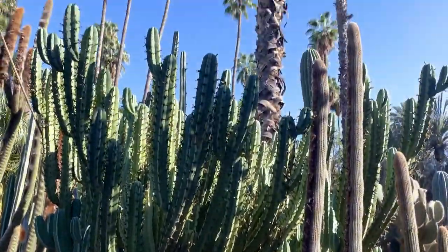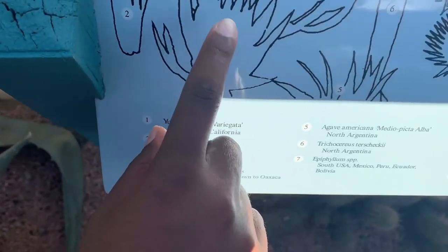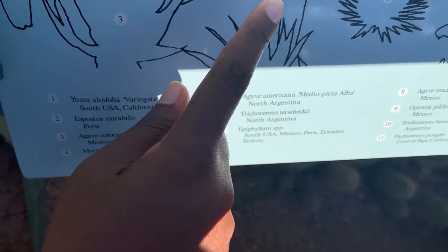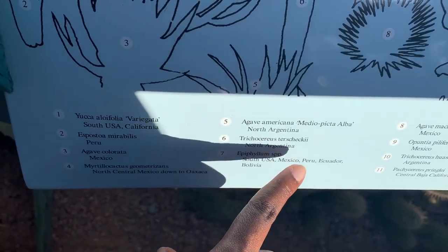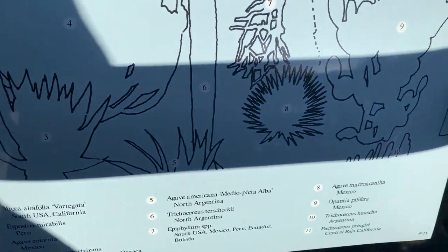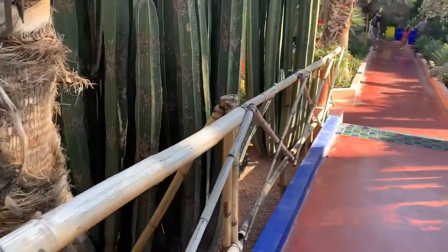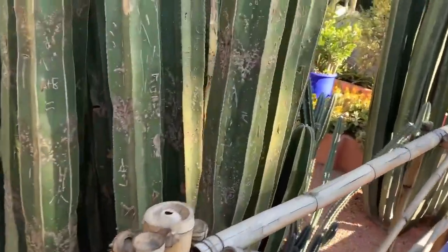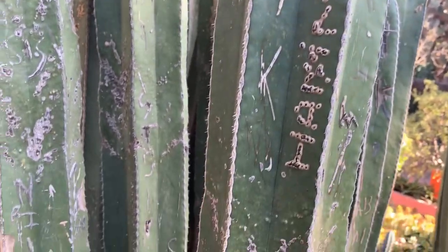I always wonder which one is what — what's the name of each cactus? It tells you based on the picture, but how do you know which one is which? The tallest one was number 6, came from North Argentina. Did somebody carve their name on this one? Looks like a few people did — carving their names on the cactus.